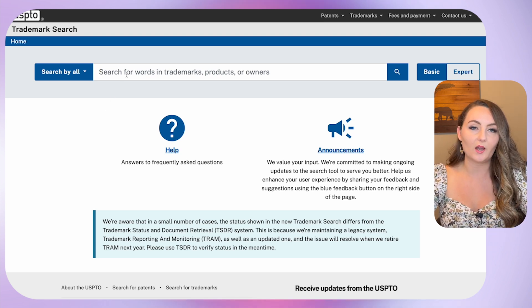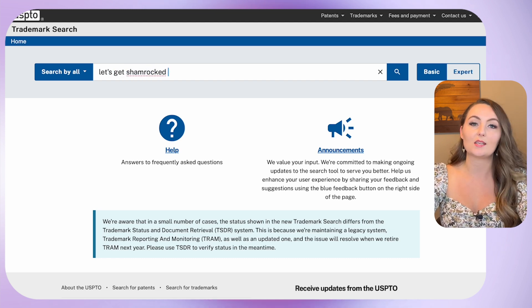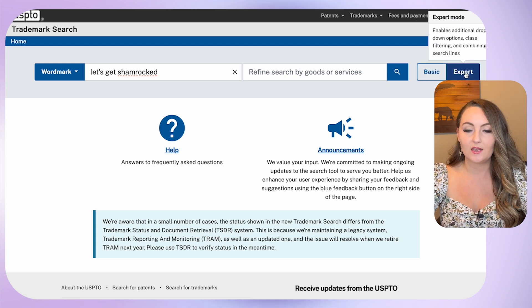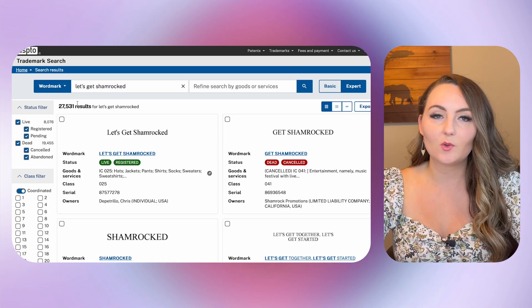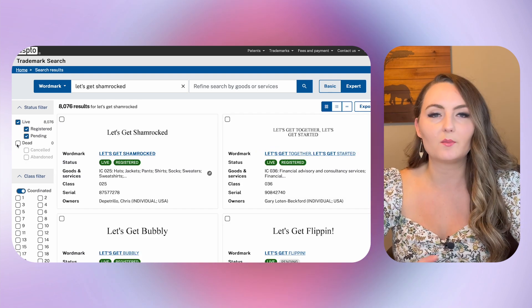I'm going to start by showing you how to check for something and I'll show you an example of something that is trademarked. We're going to start with 'let's get shamrocked' — a funny saying for St. Patrick's day that is actually trademarked. You want to search by word mark, which is the best way to search for our type of trademarks when we're talking about selling designs on different products. Over here we want to change this to expert and then click the search button. Here you'll see there are 27,000 results. The first thing we want to do is filter these results so it's not so overwhelming. The first thing to do to narrow this down is uncheck the dead trademarks — we don't need to see if something was trademarked but isn't any longer. Now we've got it down to 8,000 results.